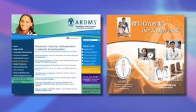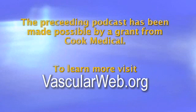When reviewing studies from vascular laboratories with credentialed interpreters, the ordering physician can be assured that the results are accurate, dependable, and consistent. For more information about ARDMS and the RPVI credential, visit the ARDMS.org website. This briefing is made possible by a grant from Cook Medical. To learn more about vascular health careers, visit vascularweb.org.